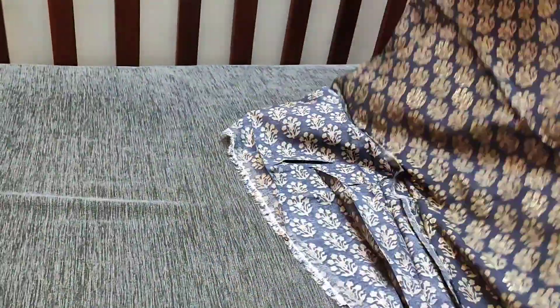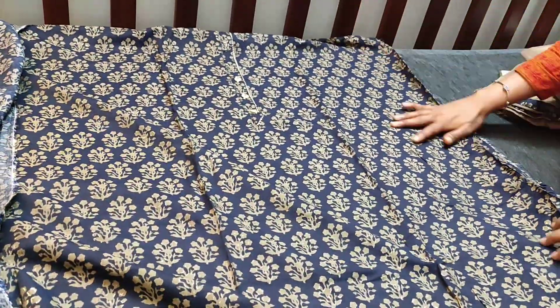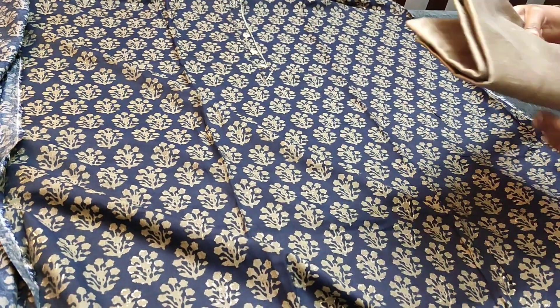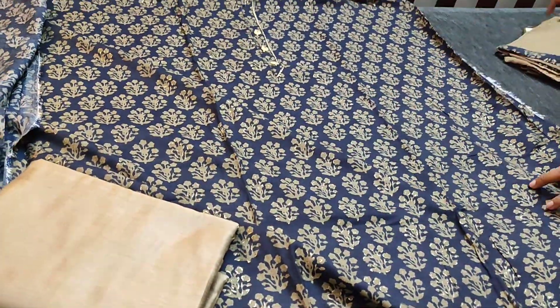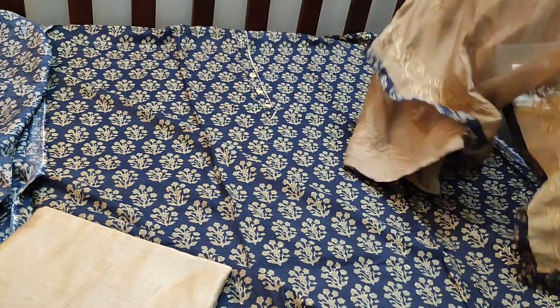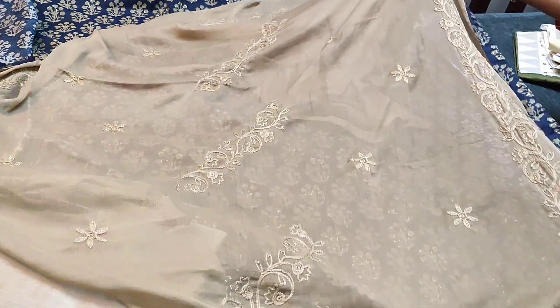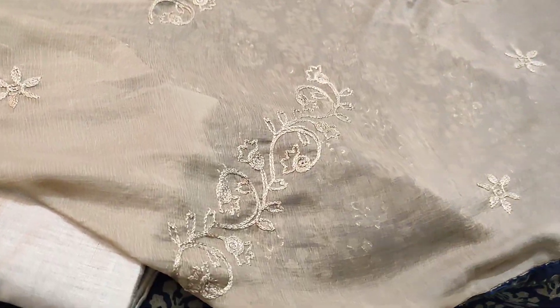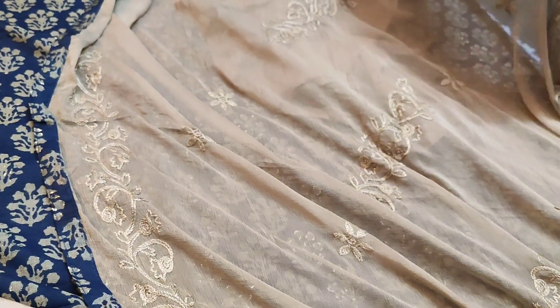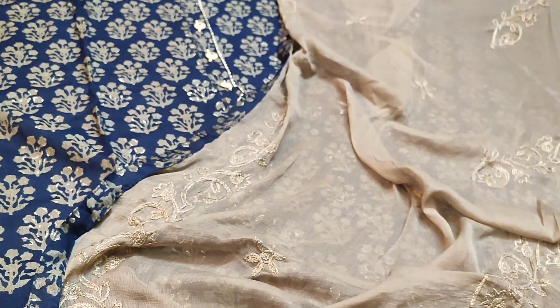The fabric is very soft and silky, it needs lining. We have a matching silk cotton bottom for this, and dupatta in chiffon fabric with all over embroidery work done and tapings on all four sides. The cost of the set is 1079.